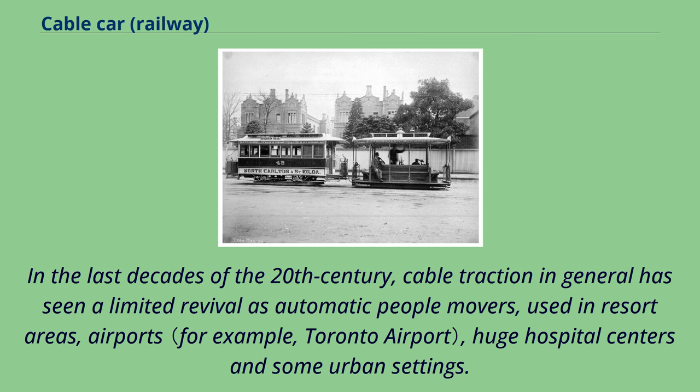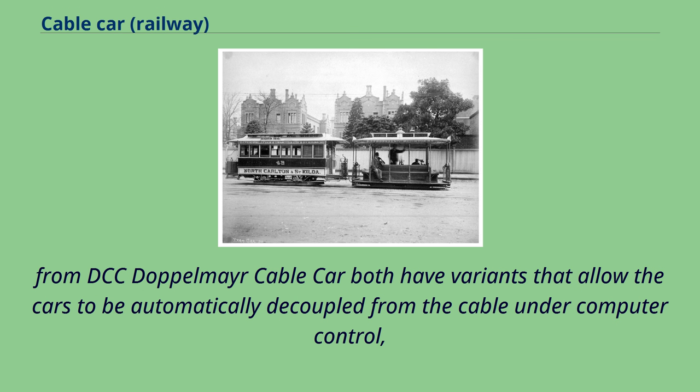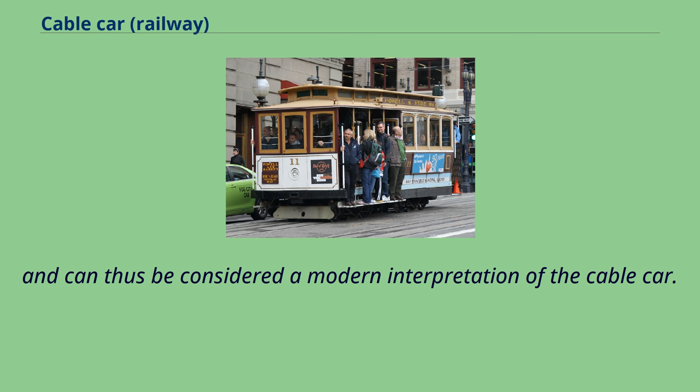In the last decades of the 20th century, cable traction in general has seen a limited revival as automatic people movers, used in resort areas, airports, large hospital centers, and some urban settings. While many of these systems involve cars permanently attached to the cable, the Minimetro system from POMA/Leitner Group and the Cable Liner system from Doppelmayr Cable Car both have variants that allow cars to be automatically decoupled from the cable under computer control, and can thus be considered a modern interpretation of the cable car.